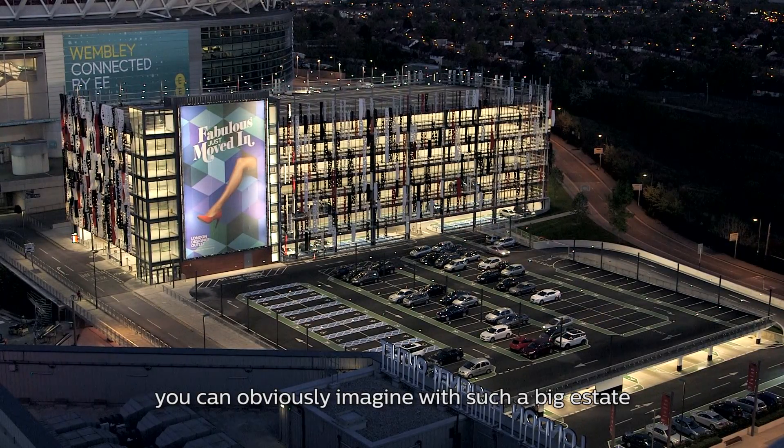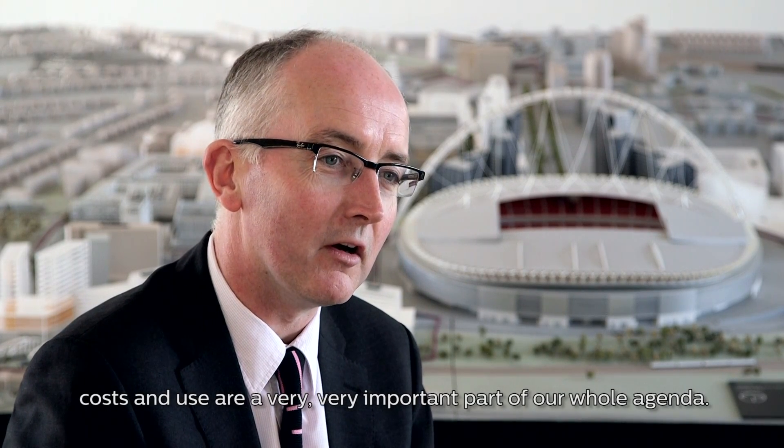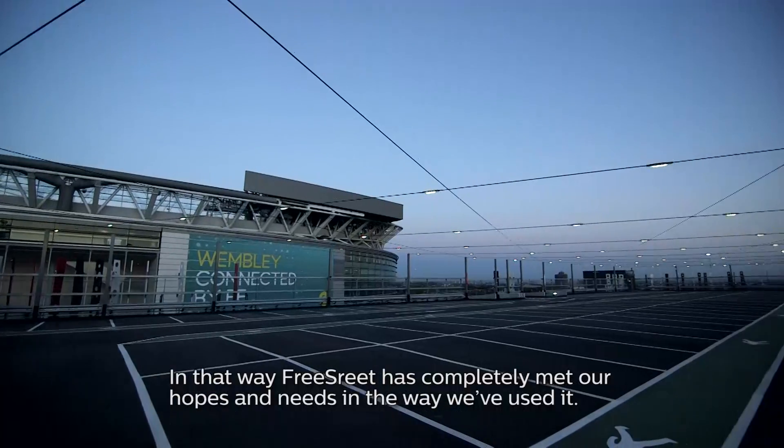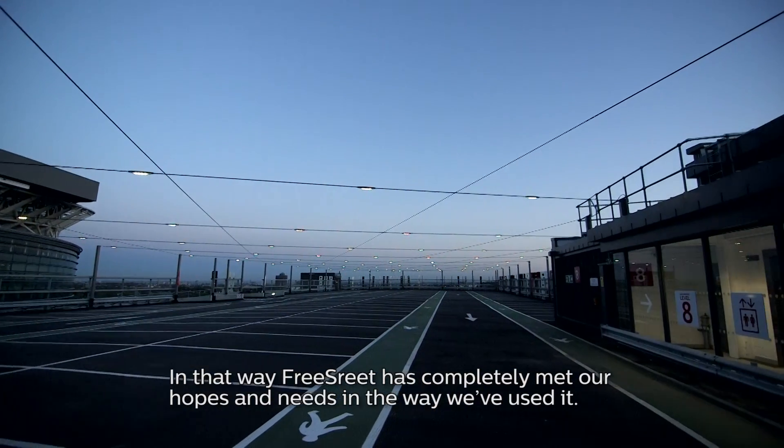It gives us an incredibly energy-efficient way of lighting quite large areas. With such a big estate, costs and energy use are a very important part of our whole agenda. In that way, Free Street has completely met our hopes and needs in the way we've used it.